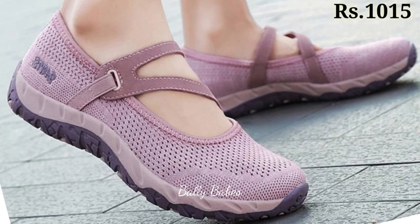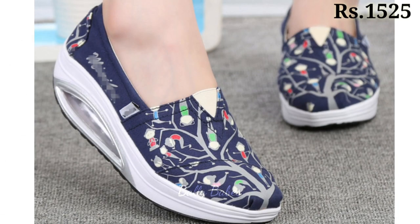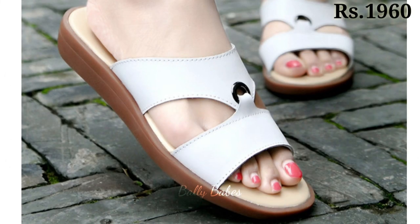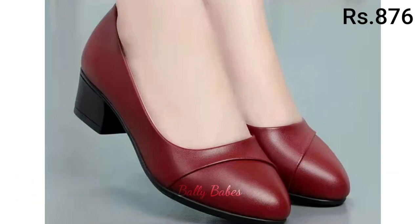Pumps are also a versatile footwear option for women. They can be worn with everything from work attire to cocktail dresses. Classic black or nude pumps are a great choice for formal events or work, while brightly colored pumps can add a pop of color to your outfit. If you are looking for something edgier, try a pair of pumps with studs or spikes.